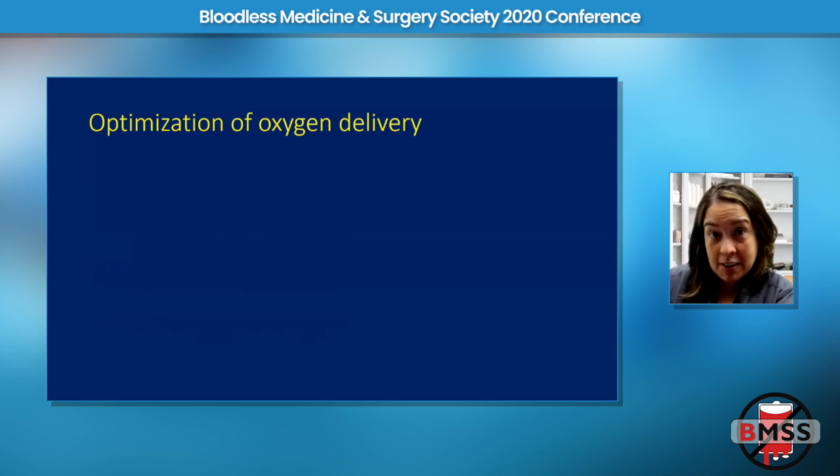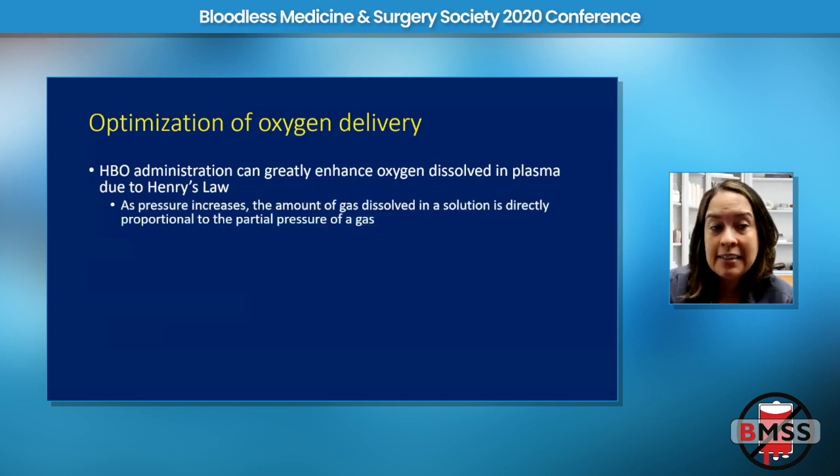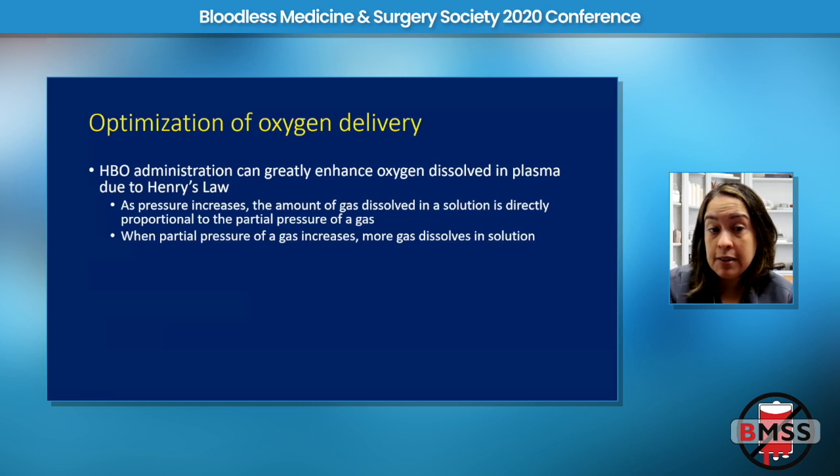This is where hyperbaric oxygen therapy comes in. With hyperbaric oxygen therapy, we can greatly enhance plasma dissolved oxygen because of Henry's law. Henry's law states that as pressure increases, the amount of gas dissolved in a solution is directly proportional to the partial pressure of that gas. Simply put: when the partial pressure of a gas increases, more gas dissolves in solution.